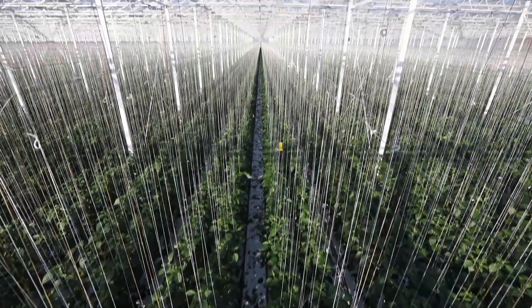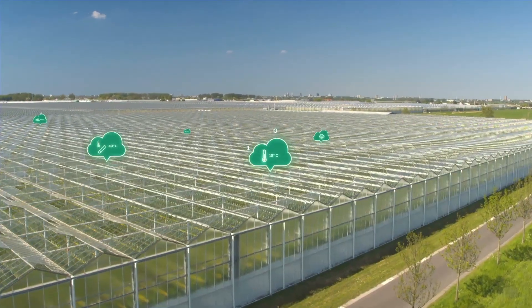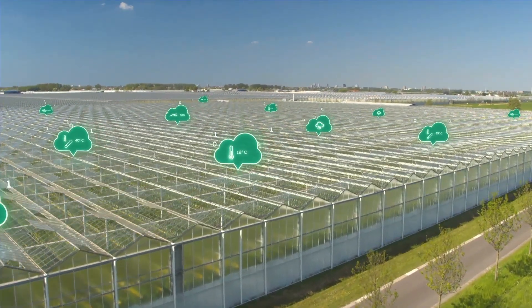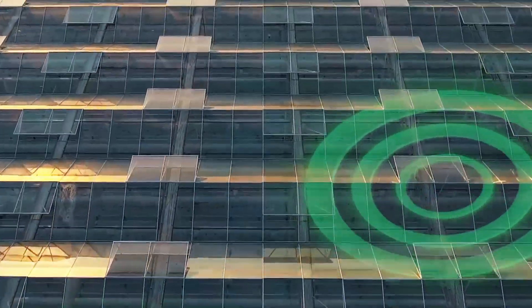As greenhouse cultivation grows, it becomes increasingly difficult to manage. From operating greenhouses from a distance to improving predictions and growth, data-driven growing systems offer the optimal solution.